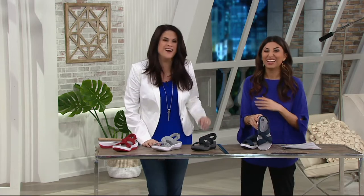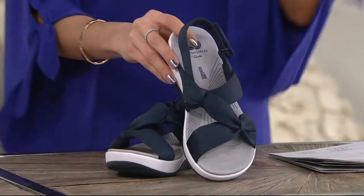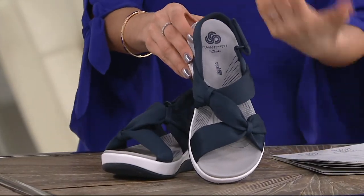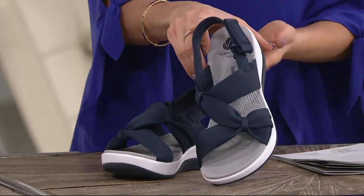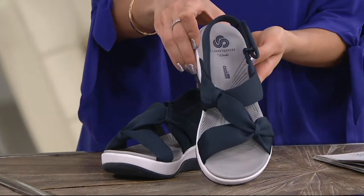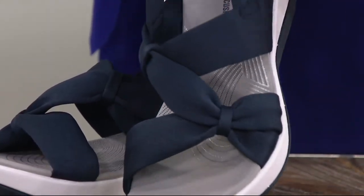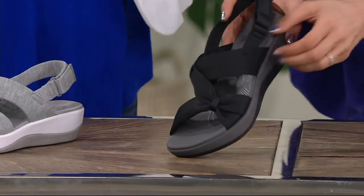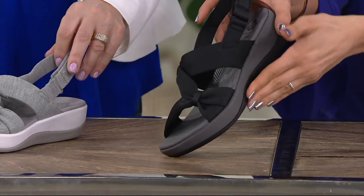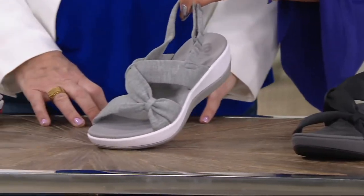Clarks has been around since 1825, but Cloud Steppers is relatively new — introduced about two and a half years ago here. It's all about that underfoot cushioning. You've got the blue with white, the gray, and the black tonal with a gray footbed — look at all that padding.